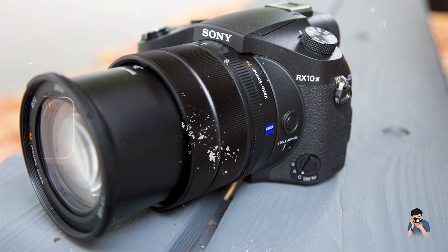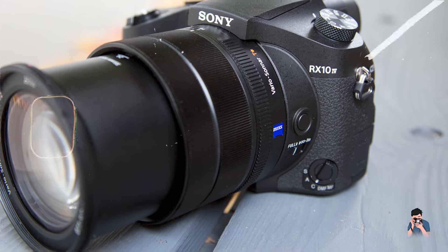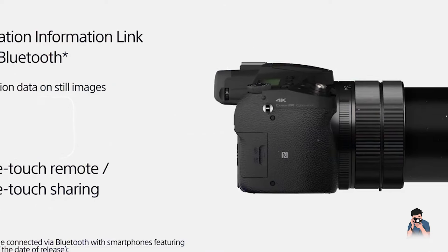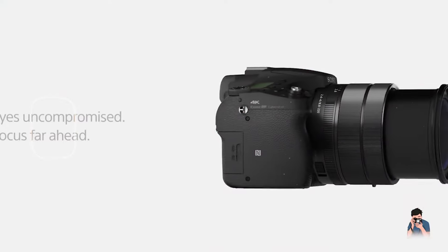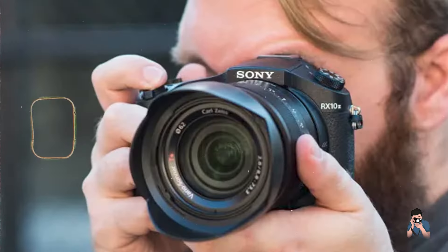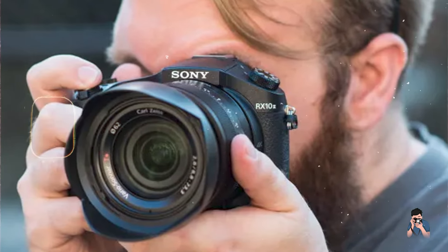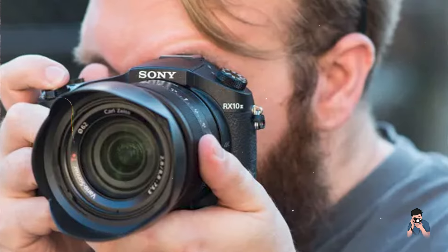Built to withstand professional use and intensive photography sessions, the Sony RX10 IV incorporates durable materials and weather-sealed components for reliable performance in challenging environments. Its rugged construction and ergonomic grip ensure durability and operational integrity, even during outdoor adventures and adverse weather conditions.